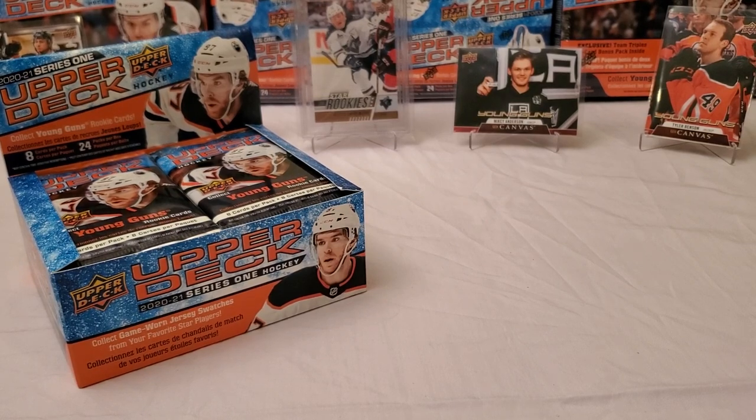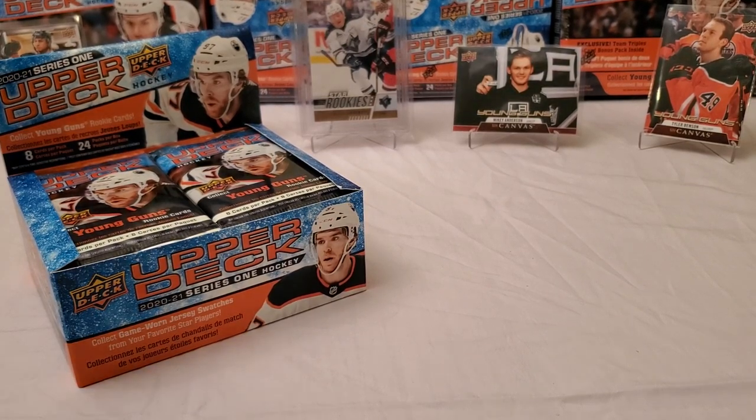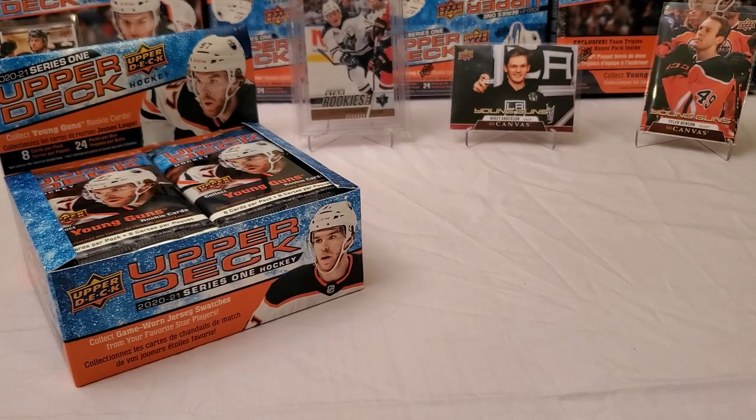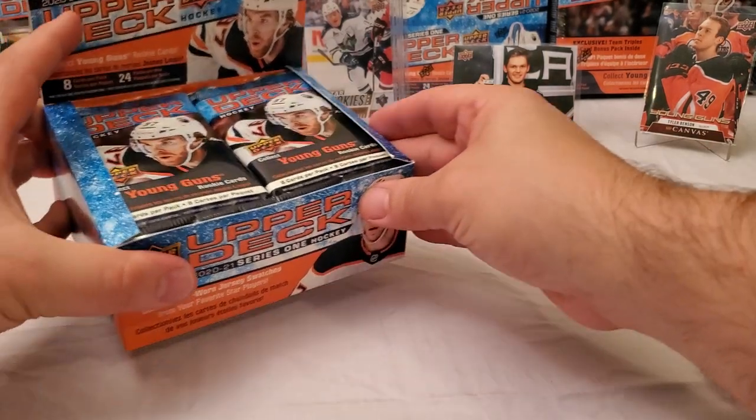If you're curious where I'm at in my young guns hunt, I do try to collect the young guns each and every year and fill them out. This is my printed checklist for Series 1. Anybody not crossed off, I'm still looking for. The highlighted one is number 201, Alexis Lafreniere. So far I've done three retail boxes, six megaboxes, six fat packs, and three blaster boxes for myself — and still haven't pulled it. Those are all the canvas ones I've got.